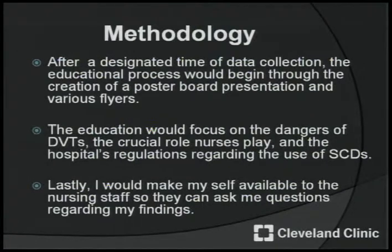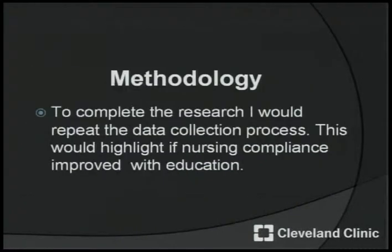Lastly, I would make myself available to the nursing staff so they can ask me questions regarding my findings. To complete the research, I would repeat the data collection. This would highlight if nursing compliance improved with education.